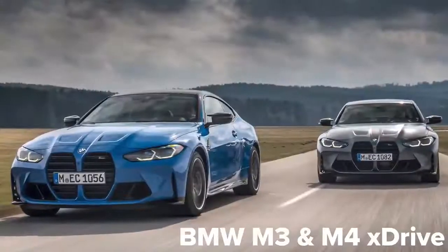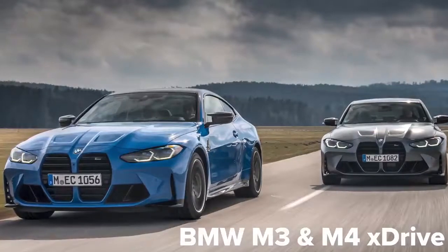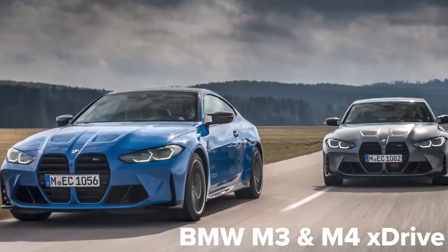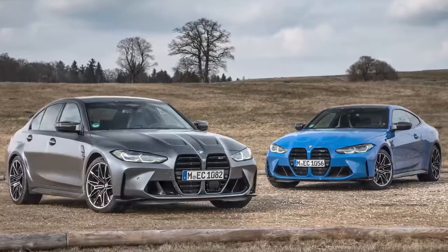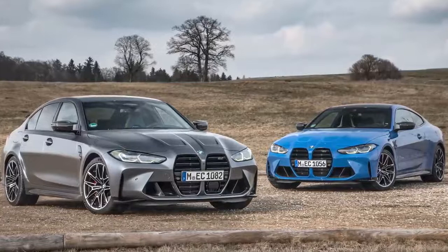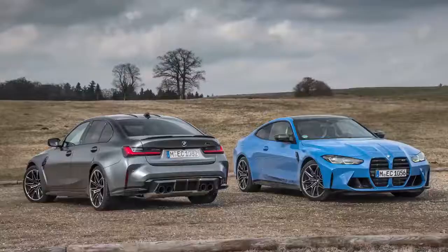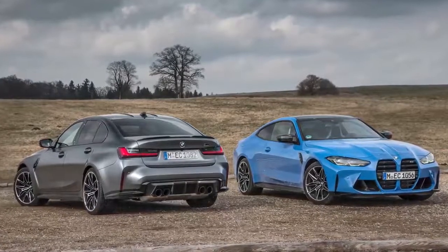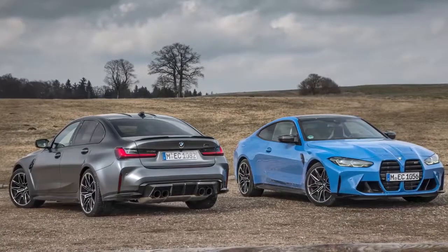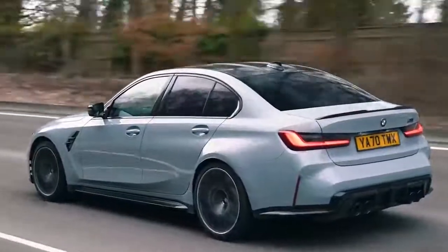What about the new four-wheel drive M3 and M4? BMW has just revealed four-wheel drive versions of those cars for the first time ever. These have the same 510 horsepower as the regular competition models, but they'll be quicker off the line because their extra traction means they can put their power down better when they launch. BMW says both of these four-wheel drive versions can do 0-60 miles an hour in 3.5 seconds, which is quicker than the i4 M50.